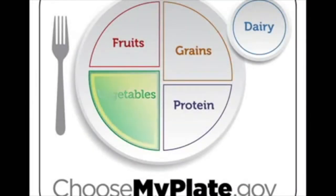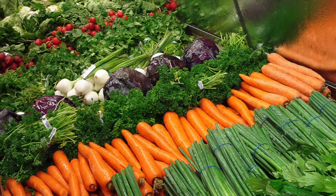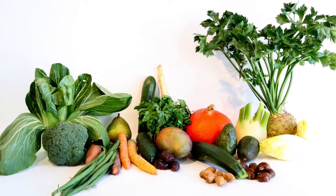First, let's talk about our veggies. Try eating more vegetables that are red, orange, or dark green in color, because these will be the most beneficial to you.